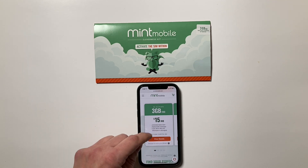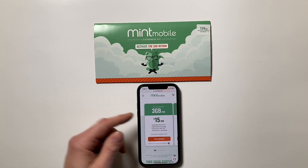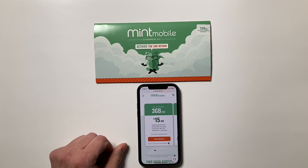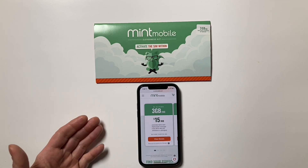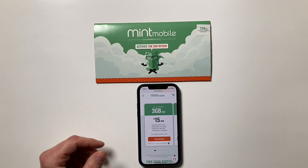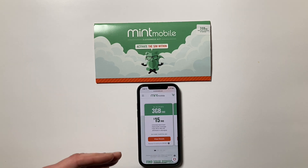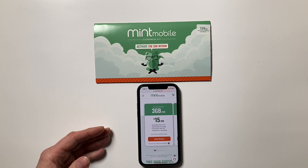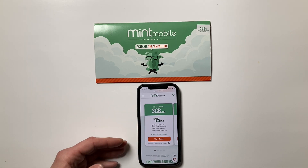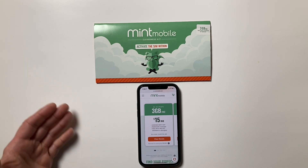I have modest data needs — I use the plan with unlimited talk and text and 3 gigabytes of high-speed data per month. This comes out to an average of $15 per month if you pay for 12 months in advance, so I paid $180 for 12 months. Mint also offers three- and six-month plans: six months on this plan is $120 upfront ($20/month average), and three months is $75 upfront ($25/month average).